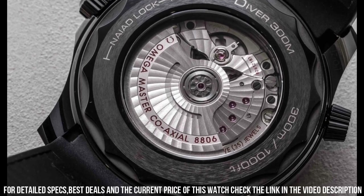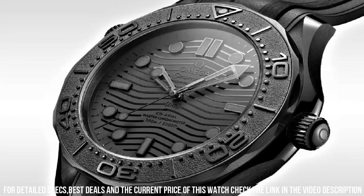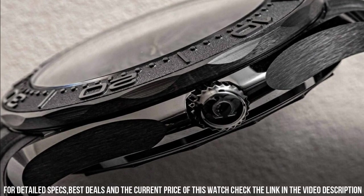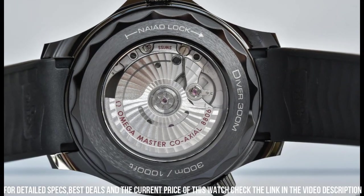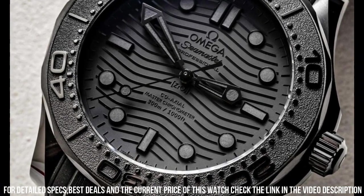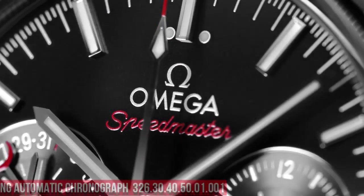Unidirectional rotating bezel. Between lugs: 21 mm. Bracelet: rubber strap. Case: black ceramic. Case diameter: 43.5 millimeters. Dial color: black. Crystal: domed scratch-resistant sapphire crystal with anti-reflective treatment on both sides. Water resistance: 30 bar, 300 meters, 1,000 feet.